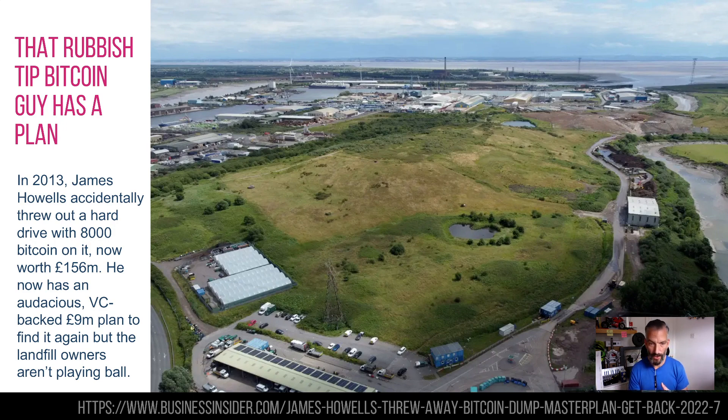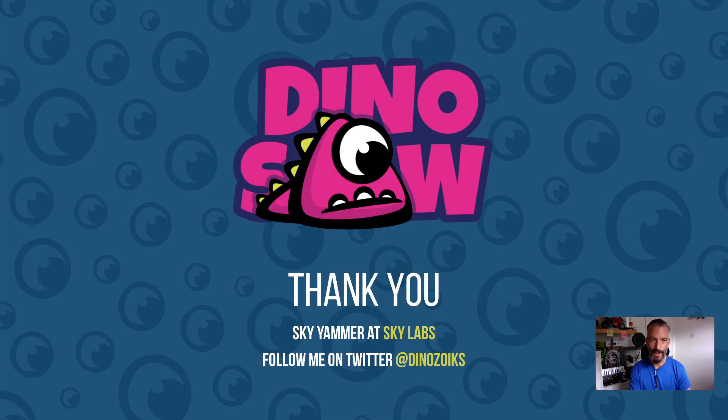James Howells, who owned the hard drive, now has a dastardly plan — a VC-backed plan for £9 million worth of funding to use six months to go into the dump, roughly where they think the hard drive might be, and dig through it using AI to look at a conveyor belt of rubbish. They also mentioned using Boston Dynamics dogs as guard dogs, though they were slightly over-egging it. The council are saying absolutely no. He's even offered to split the money with them, but nine years later it's going nowhere. Hopefully that was interesting — quite eclectic this week. If you did enjoy it give it a like, maybe a comment, and share it with somebody lovely — see you next week.